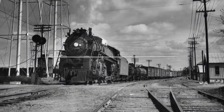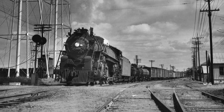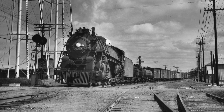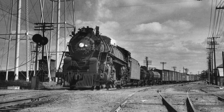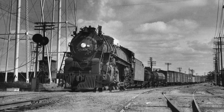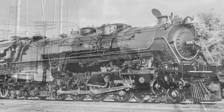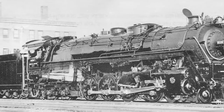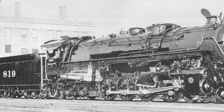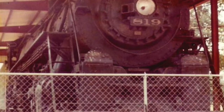Number 4: St. Louis Southwestern 819. This giant northern type was built by the railroad's Pine Bluff Shops in Arkansas in 1943, and has the distinction of being the last locomotive built by the St. Louis Southwestern, better known as the Cotton Belt Route. The locomotive traveled over 800,000 miles during her ten and a half years in service, being retired in late 1953. In July of 1955, the locomotive was presented to the city of Pine Bluff and placed on display in Townsend Park.